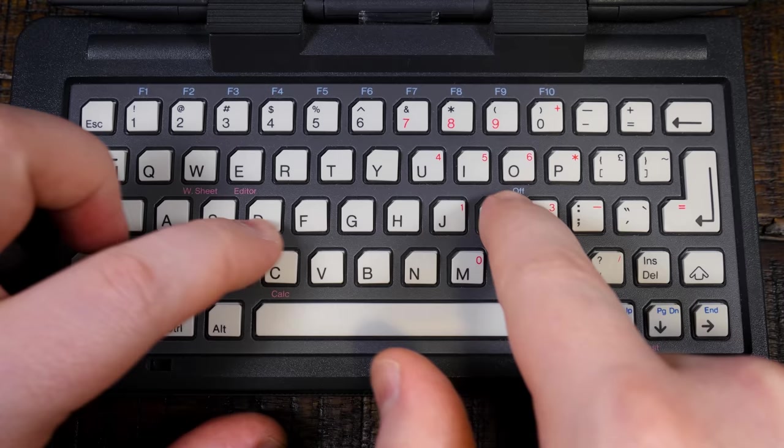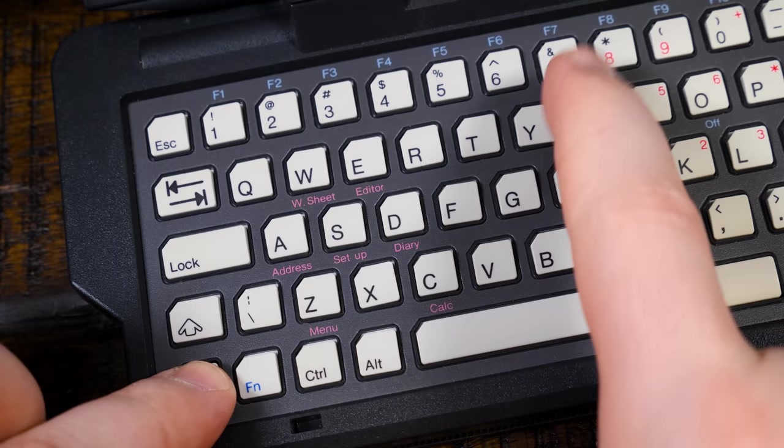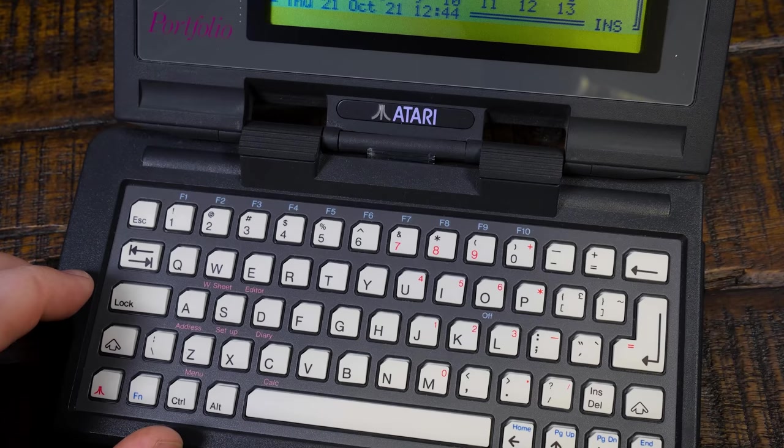Interacting with all this is accomplished using the QWERTY keyboard, consisting of 63 tiny plastic keys layered over a mushy membrane. The layout is pretty standard for a PC clone, with many keys performing multiple functions in conjunction with the function and Atari shortcut keys. This is also how you power the portfolio off, or more accurately into a low-power sleep mode. Despite the tiny keys, it's actually quite usable, though clearly not ideal — it works best held in both hands using your thumbs.